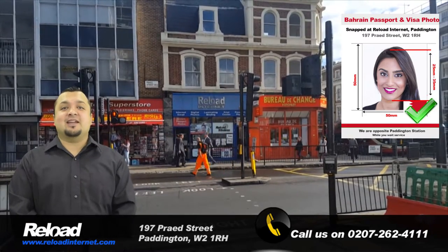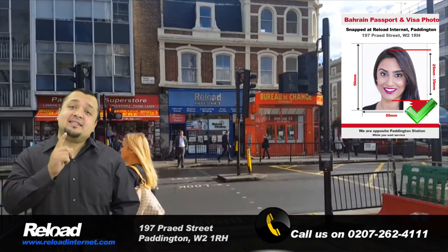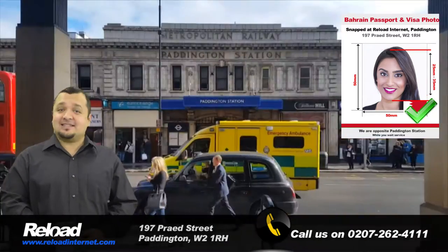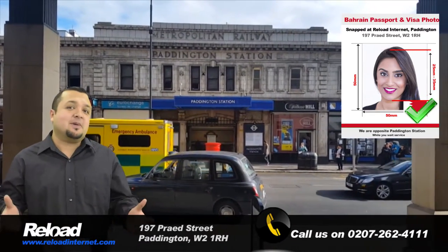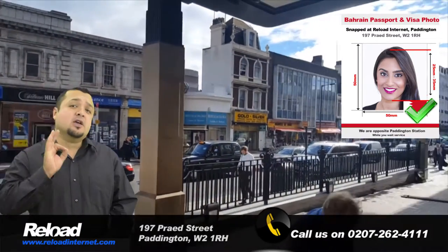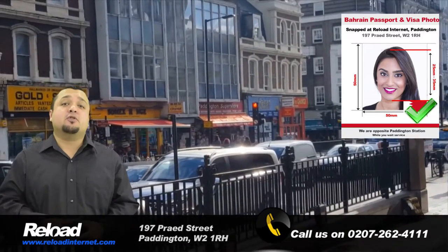Hi there, welcome to Reload Internet, a professional passport photo studio in Paddington, London that can take your passport or visa photos for Bahrain and print them instantly while you wait in store with no appointment needed. We take hundreds of passport photos a week and our staff are trained to provide you with the correct specifications for your Bahraini passport or visa photo.